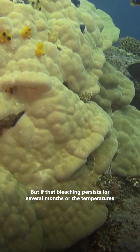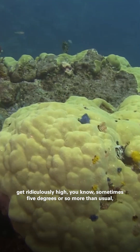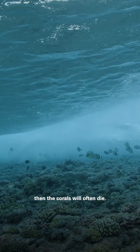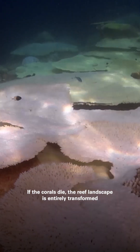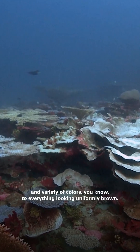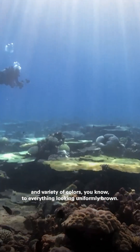But if that bleaching persists for several months, or the temperatures get ridiculously high — sometimes five degrees or so more than usual — then the corals will often die. If the corals die, the reef landscape is entirely transformed from what you would normally expect to see, with lots of bright colours and variety of colours, to everything looking uniformly brown.